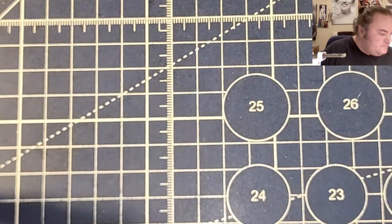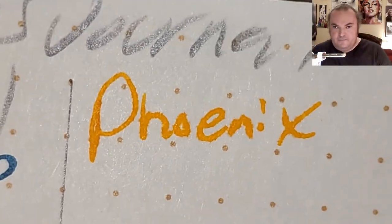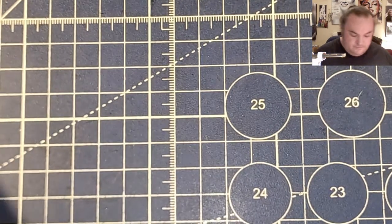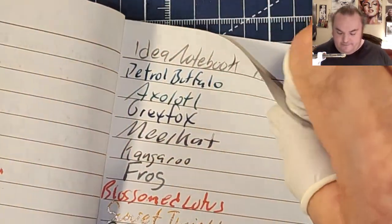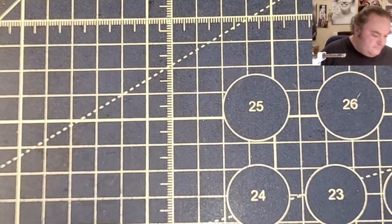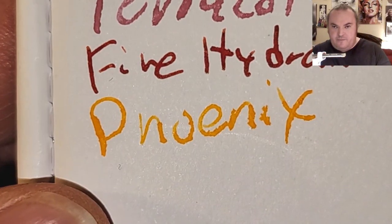Moleskine 70 GSM: feather like a chicken, bled to the page. Field Notes journal: feather like a chicken, bled to the page. Idea notebook: feather like a chicken, bled to the page. Pulp pens 120 GSM notebook paper: feather like a chicken, bled to the page.